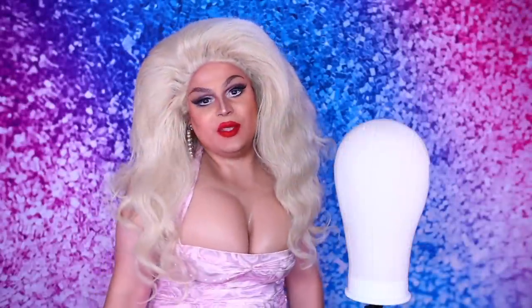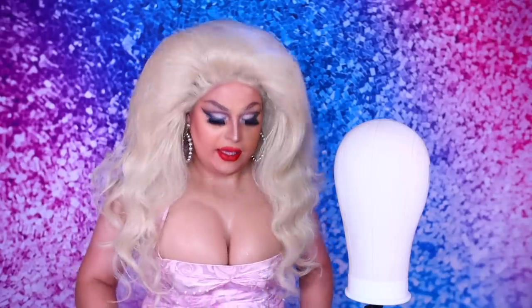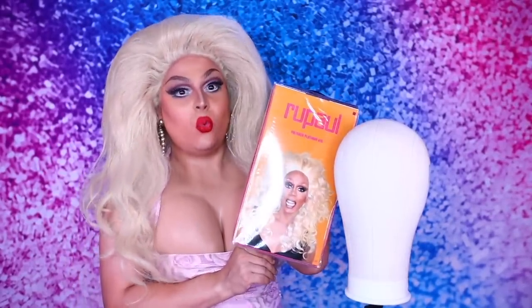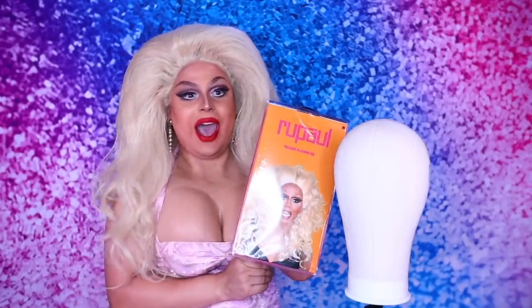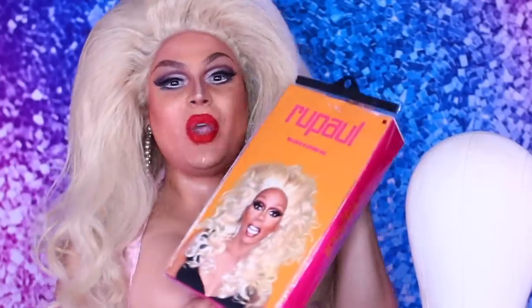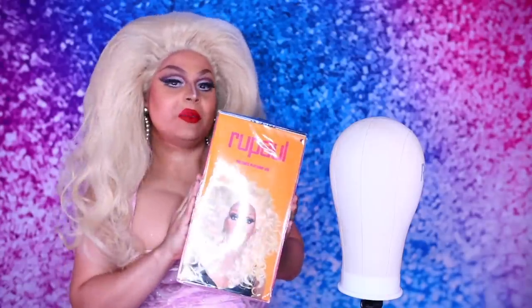Hi everyone, James Mantle here bringing you yet another video. RuPaul just released a new wig — you heard me right. RuPaul released a wig exclusively at Party City. We have the RuPaul wig line! I saw some buzz about this on Reddit and knew I had to strike while the item was hot, so we're going to try out RuPaul's new wig from Party City.